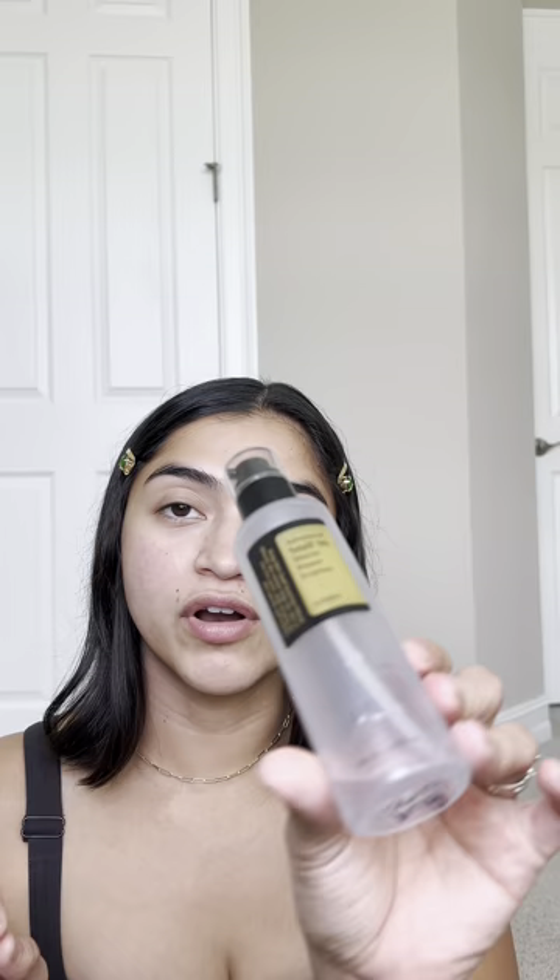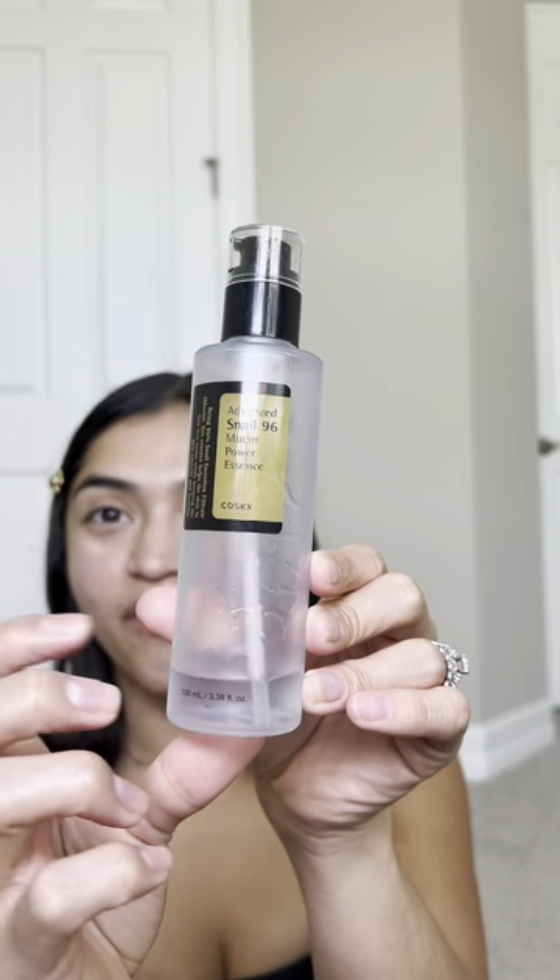Moving on to skincare, starting with the Snail Mucin Power Essence 96. As you can tell I almost used all of it, but then it expired so I decided not to finish it. I think it's a great base and it really hydrated my skin and did really good stuff for me. I would not be repurchasing it because it's not clean ingredients and I'm gearing toward cleaner products, but I would still recommend it to others.